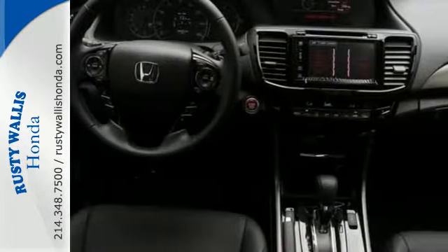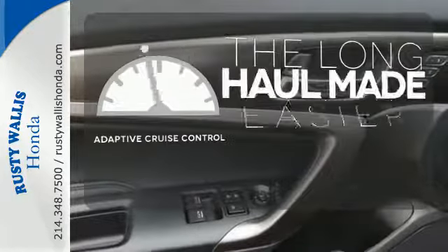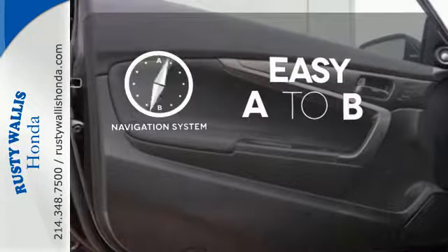And for better economy, this Accord is also equipped with an efficient eco-assist system. Adaptive cruise control reads traffic in front of you to keep proper distance. Feel confident getting from point A to point B with the navigation system.